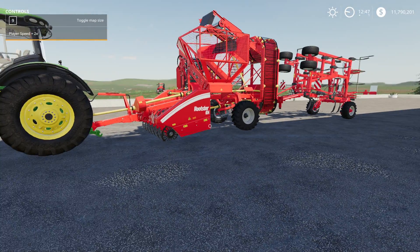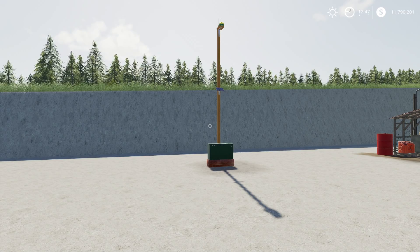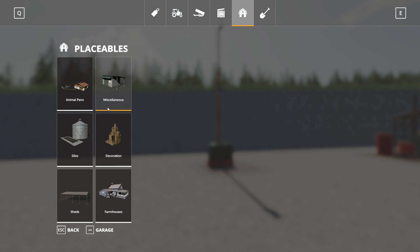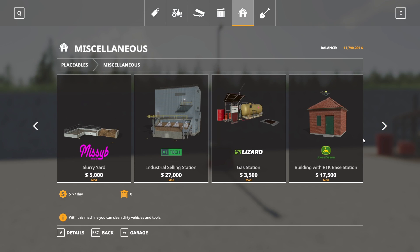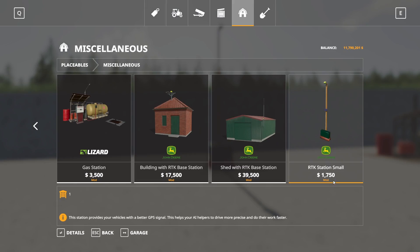Next up we have the RTK Station Small by Omatana. This absolutely requires the Precision Farming DLC — you cannot use it as a decorative object without it installed, as it will crash your game. This is 1.32 megabytes to download and is for all platforms. In the store under Miscellaneous, alongside the RTK stations from the Precision Farming DLC, this additional one costs $1,750 to buy, and it does not appear to have a daily maintenance cost.